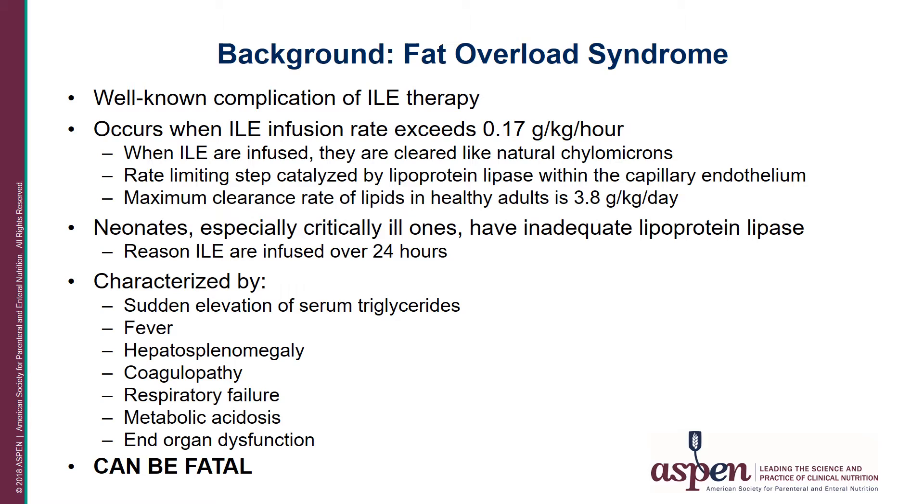One of the concerns when infusing lipid emulsion separate from the dextrose protein solution is fat overload syndrome, which could occur when lipids are rapidly infused. It's a well-known complication of IV lipid emulsion therapy and could occur when the lipid infusion rate exceeds 0.17 grams per kilo per hour. When IV lipid emulsions are infused, they are cleared like natural chylomicrons. The rate-limiting step in this process is the amount of lipoprotein lipase present, an enzyme produced within the capillary endothelium. In a healthy adult, the maximum clearance rate is typically 3.8 grams per kilo per day. However, in neonates, especially those that are critically ill, they have inadequate lipoprotein lipase stores and are prone to hypertriglyceridemia even when lipids are infused at a normal rate.